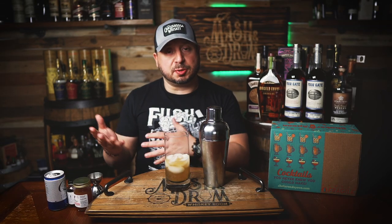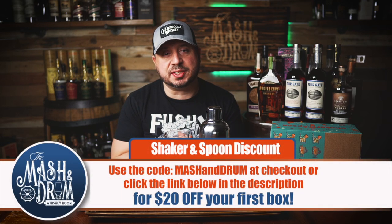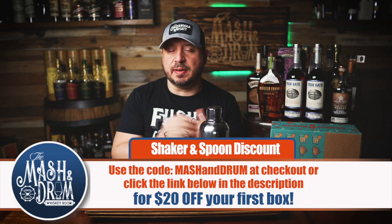Just using ingredients I would have never thought to use in a million years — it's a reason why I like Shaker and Spoon so much. Shaker and Spoon is a monthly cocktail subscription box that delivers craft cocktails right to your door. Each box has three recipes created by world-class bartenders, plus enough ingredients for 12 total cocktails — four from each recipe. Subscriptions start at $50 a month, but click the link below in the description or use code MASHANDRUM at checkout for $20 off your first box. Go get some fun cocktails delivered to your door and share with some friends.